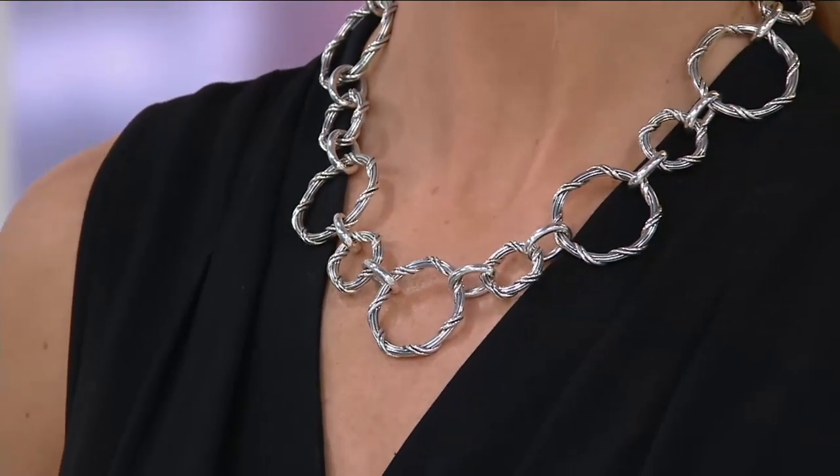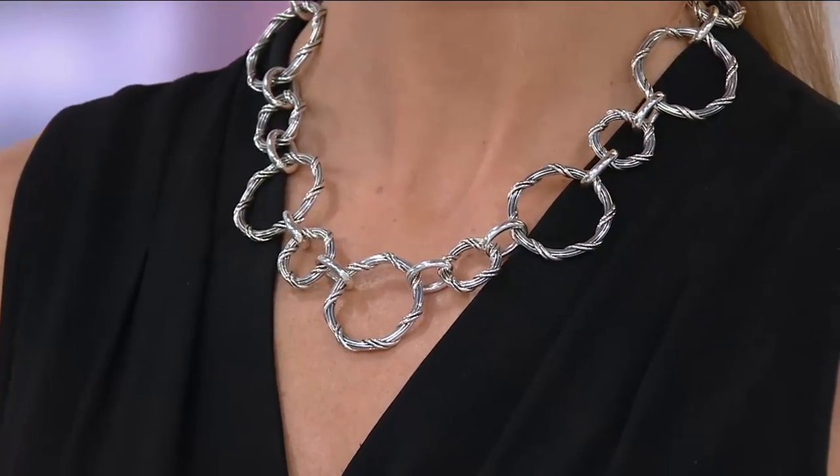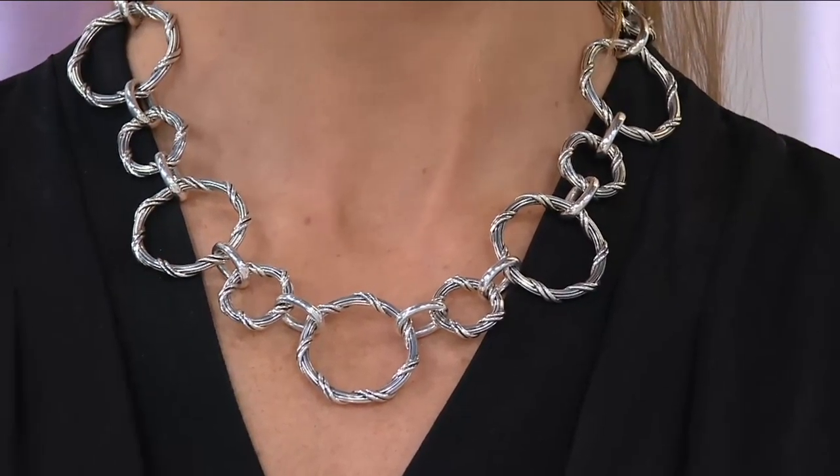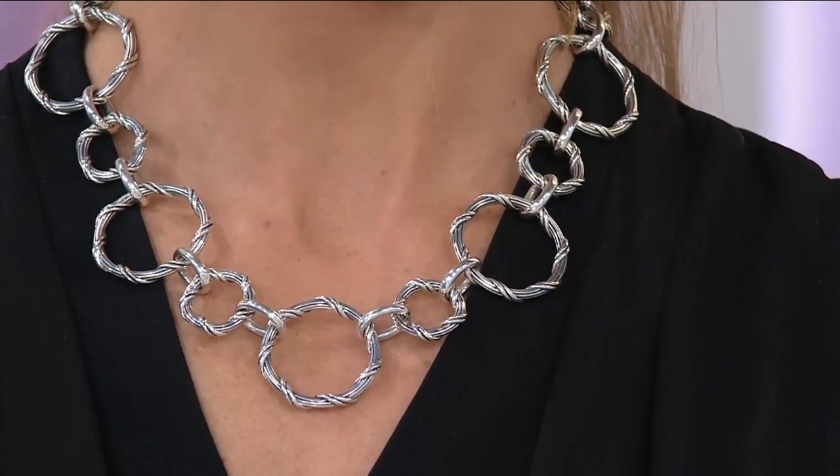I'm never going to do the necklace, but if you were in awe of those gemstone rings I just showed you, they're coming up towards the end of the show. You can look up Fantasies Ring on QVC.com if you want to check out all the selections, including the new crystal quartz.